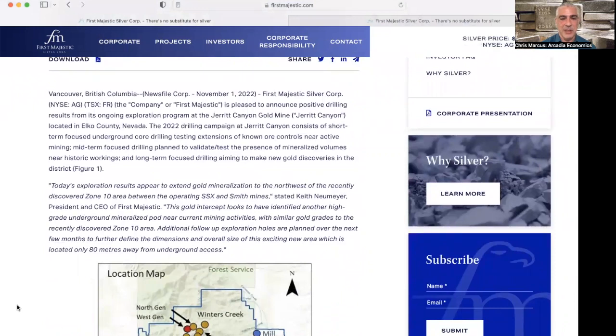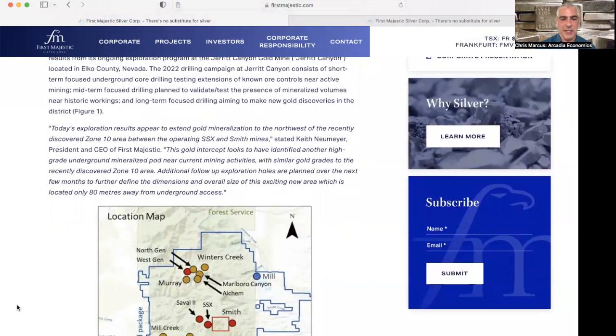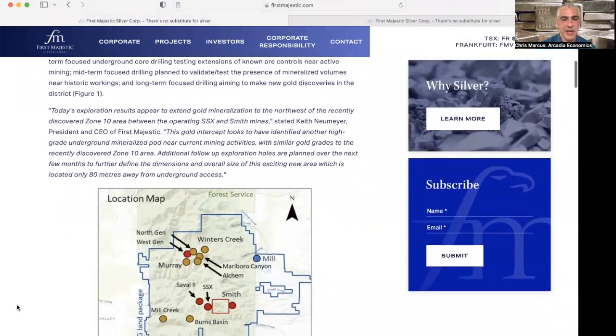Thoughts from Keith Neumeier, president and CEO of First Majestic Silver: today's exploration results appear to extend gold mineralization to the northwest of the recently discovered Zone 10 area, between the operating SSX and Smith mines. This gold intercept looks to have identified another high-grade underground mineralized pod near current mining activities, with similar gold grades to Zone 10, and they are planning additional exploration drilling over the next couple of months.